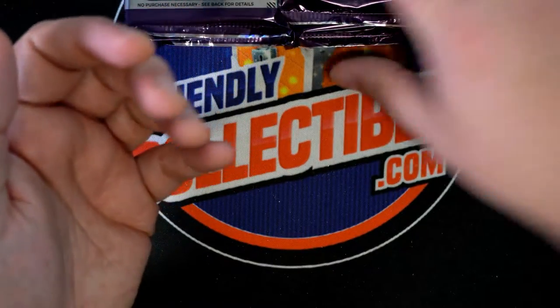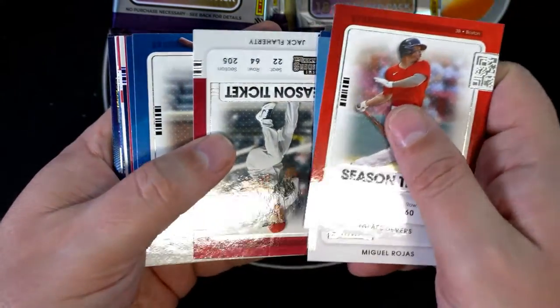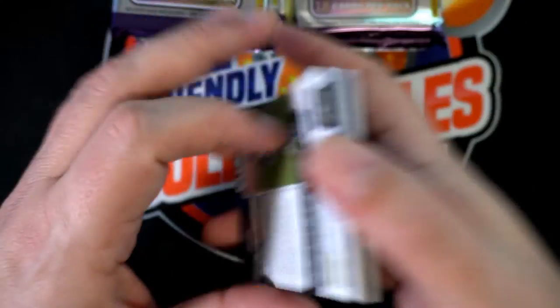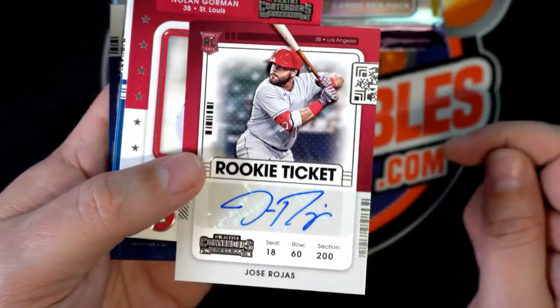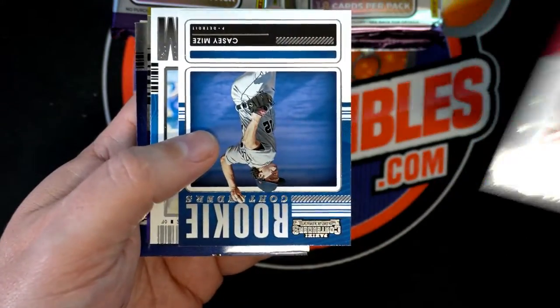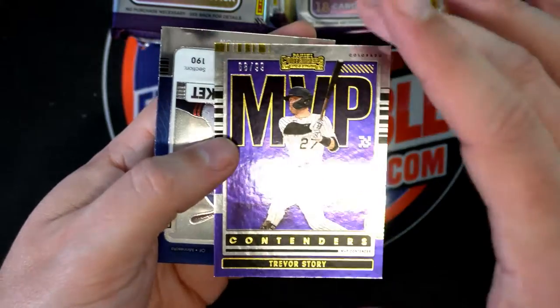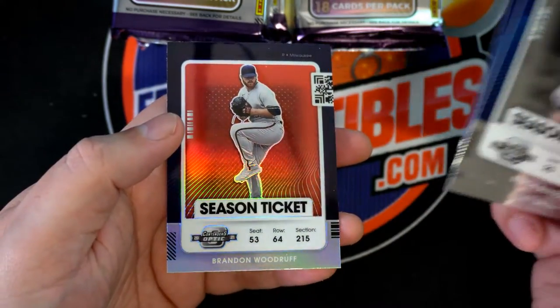White Sox. Now we have a Jose Ramirez blue foil. Very nice Jose Ramirez. And what is this? Rookie ticket Rojas. Nolan Gorman, Casey Mize rookie. Bellinger and a Trevor Story MVP card number to 99. Nice Trevor Story. Byron Buxton. Brandon Woodruff.